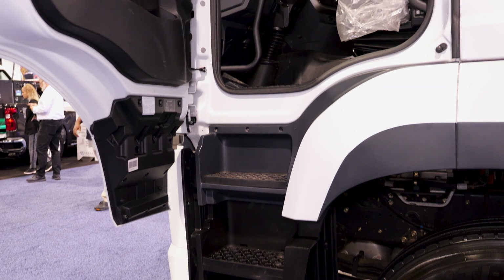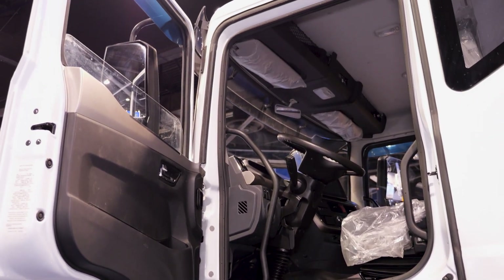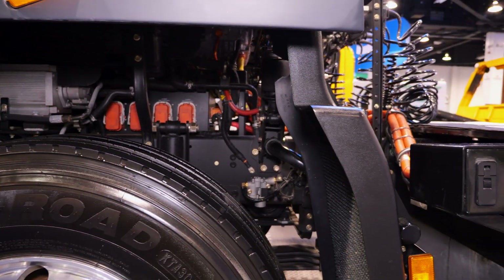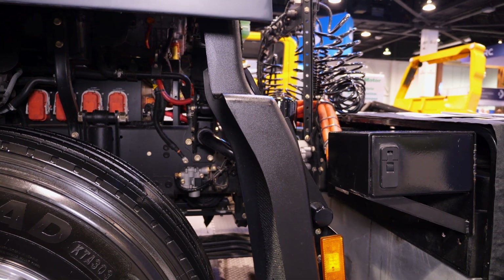We have a small system we're developing that could be put in almost any warehouse — basically a cart that goes underneath, lifts up, unscrews the battery, and swaps it out that way. So you wouldn't have to have the full giant battery swap system.